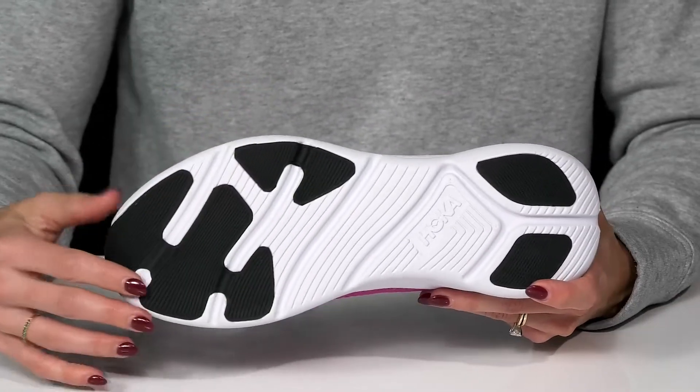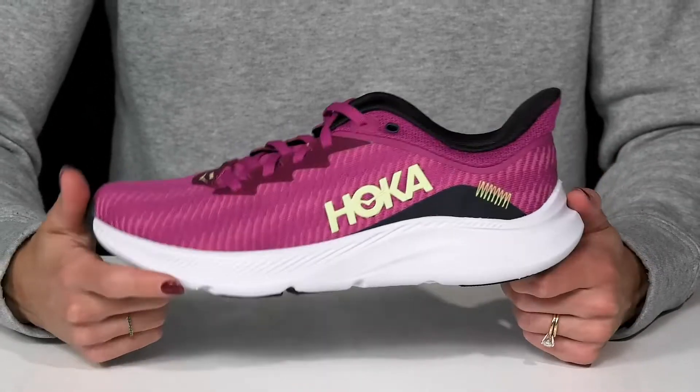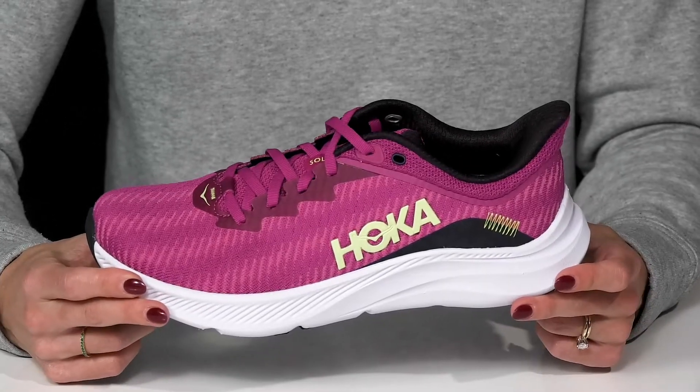They have a synthetic outsole with these grippy pads to help with so much traction and give you a stable feel. I think you can definitely rock these on your everyday run or even when you head to the gym.